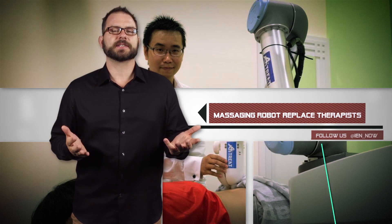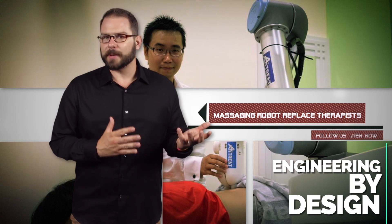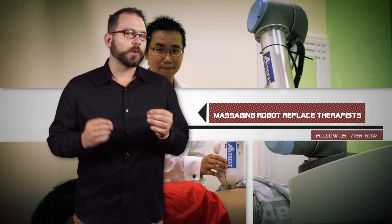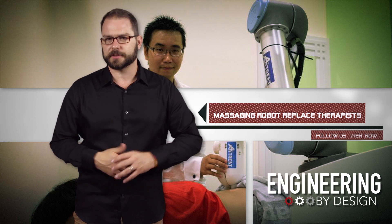Beware, sports therapists — you are not exempt from the robot revolution. Trials are underway for a prototype robot named EMMA, which is short for Expert Manipulative Massage Automation, and she's already treated 50 patients in trials.